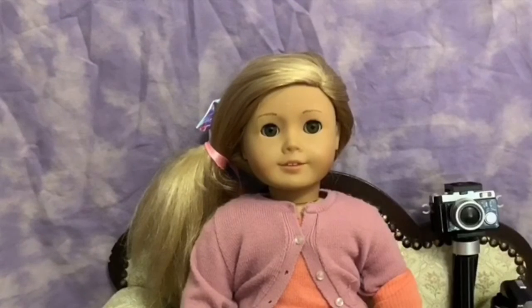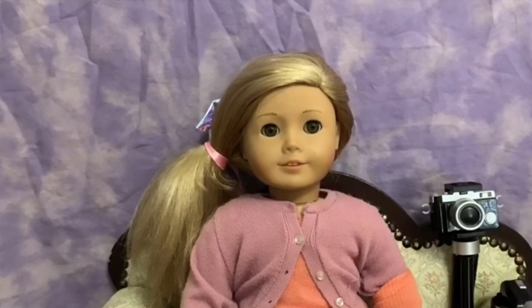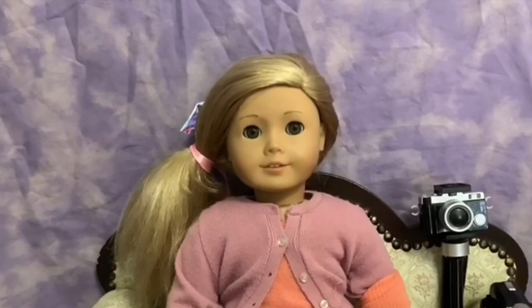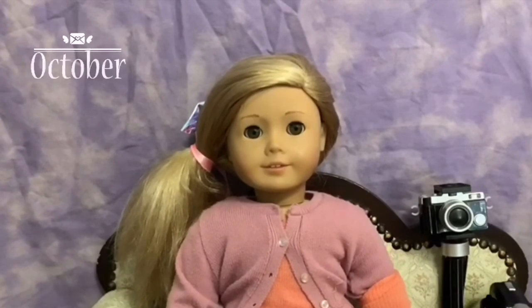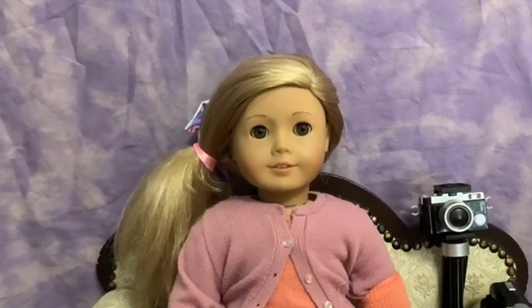Since this is the Doll Family's first ever photo contest, there's not going to be a prize. I'm sorry, but if you do like the photo contest, please make sure you let us know and maybe there'll be a prize in the future. Winners will be drawn on October 20th or sooner, so make sure you have your pictures to me before then.